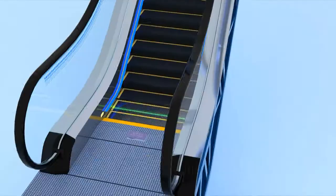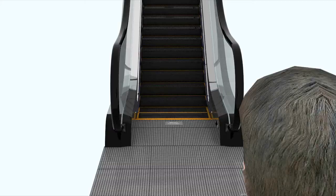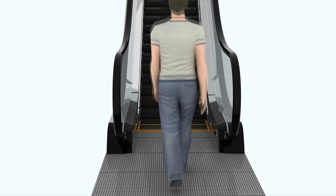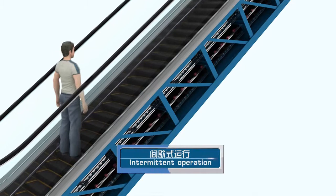Handrail lighting, step lighting, and pub lighting — multiple lighting factors are available for the user's optional selection. The escalator is equipped with various intelligent modes applicable for different occasions. Multiple flexible arrangement plans are available for variable frequency travel, skirt travel, intermittent travel, and ETA Plus intelligent travel mode.